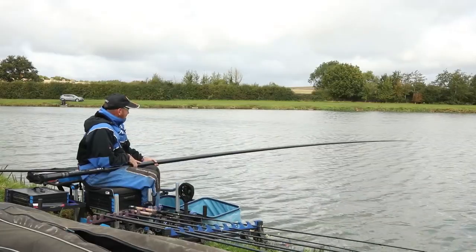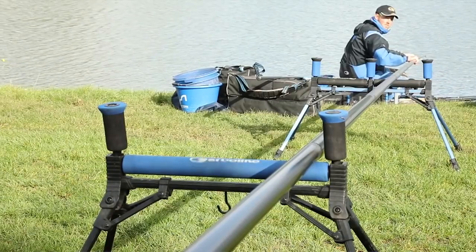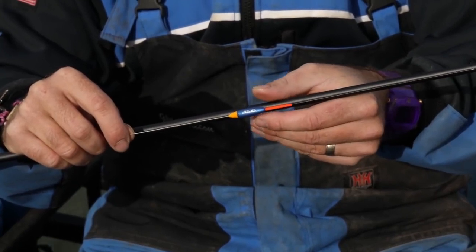I'm lucky enough to have a top-of-the-range Garbolino pole — the UK1 EVO is an awesome bit of kit, I can't speak highly enough of it. So we've got three rigs set up today to do three different jobs. Float of choice is the DCC-13 in a wire stem version. As you can see over my shoulder we've had a nasty crosswind, so stability of the rig is vitally important.